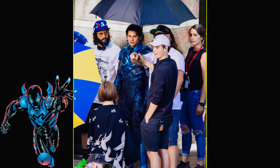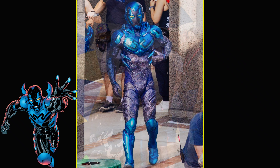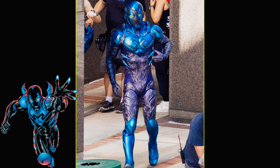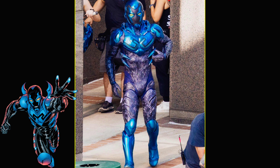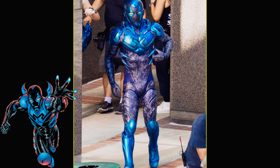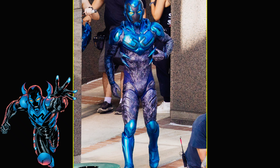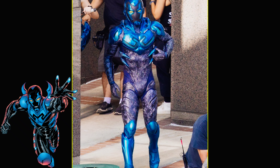He looks like a DC version of Power Rangers, and I gotta tell you he looks really cool. Now imagine the Mighty Morphin suits looking like this but being done on a bigger budget — yeah, the suit itself looks really incredible.